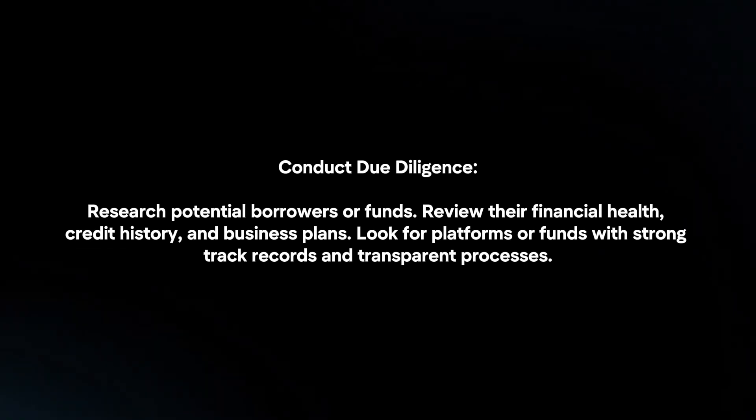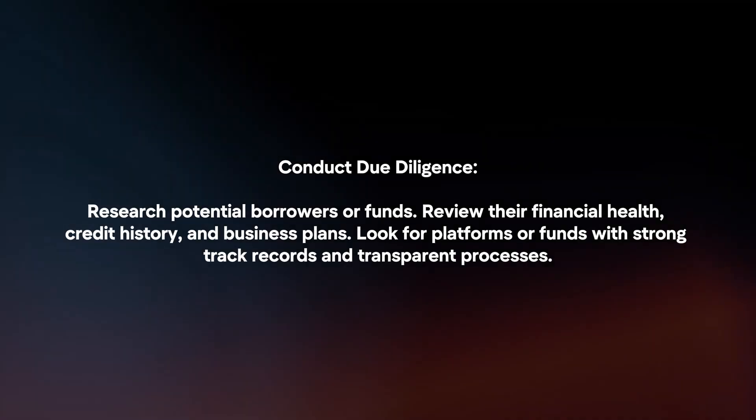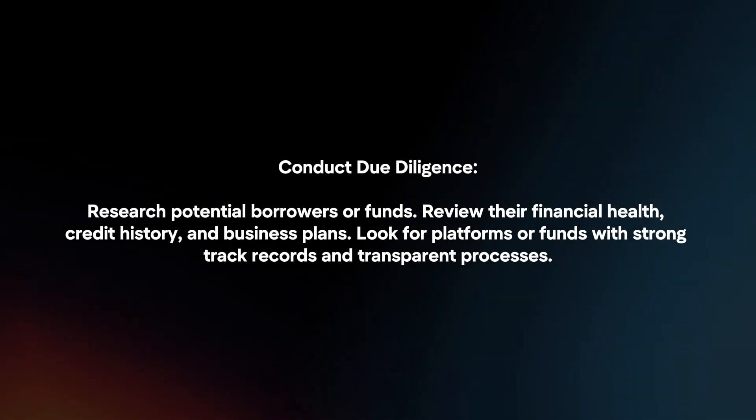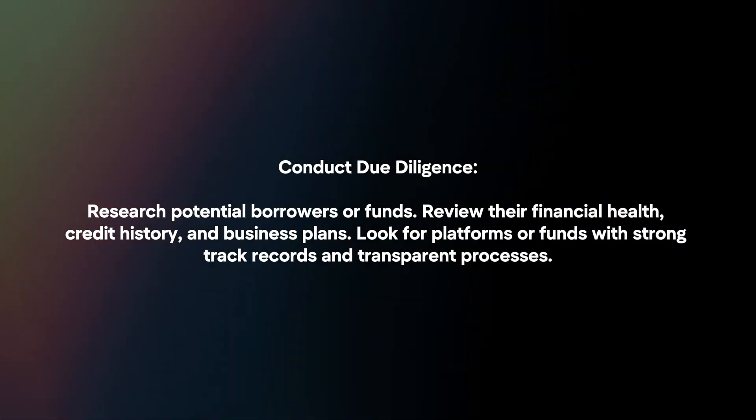Conduct due diligence. Research potential borrowers or funds. Review their financial health, credit history, and business plans. Look for platforms or funds with strong track records and transparent processes.